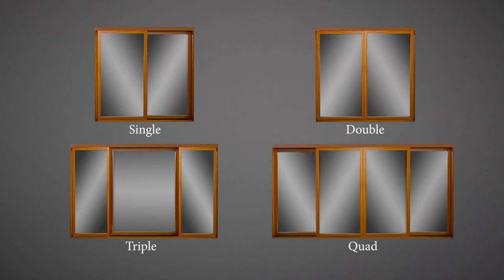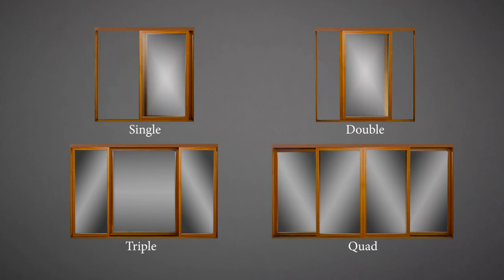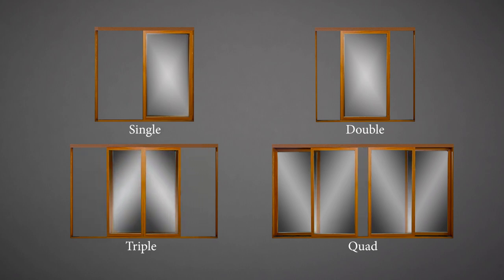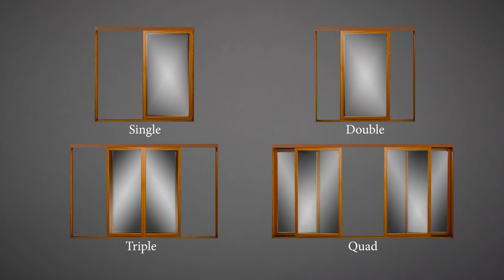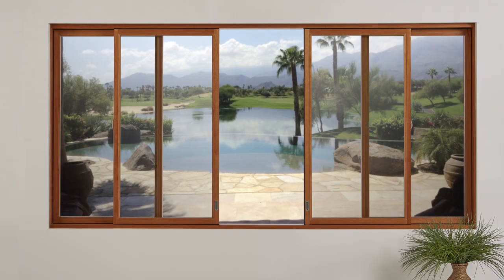Both styles of sliding windows are offered in single, double, triple, and quad configurations. Double consists of one or two operating sash. Triple have two operating flanker sash with a fixed center sash, and quad configurations can open in the center or have stationary center panels with operating flankers.